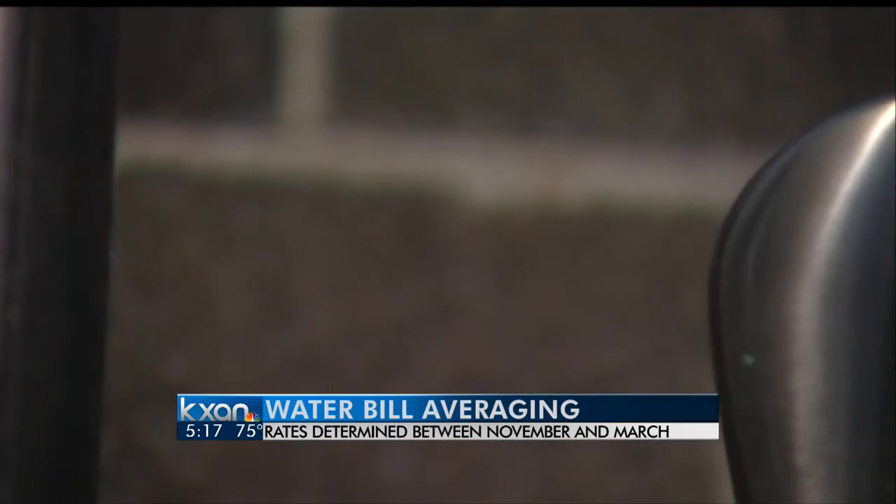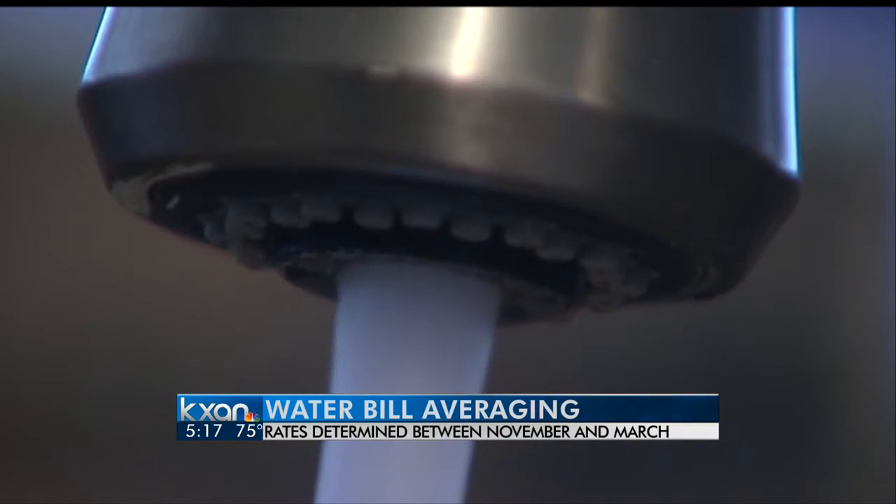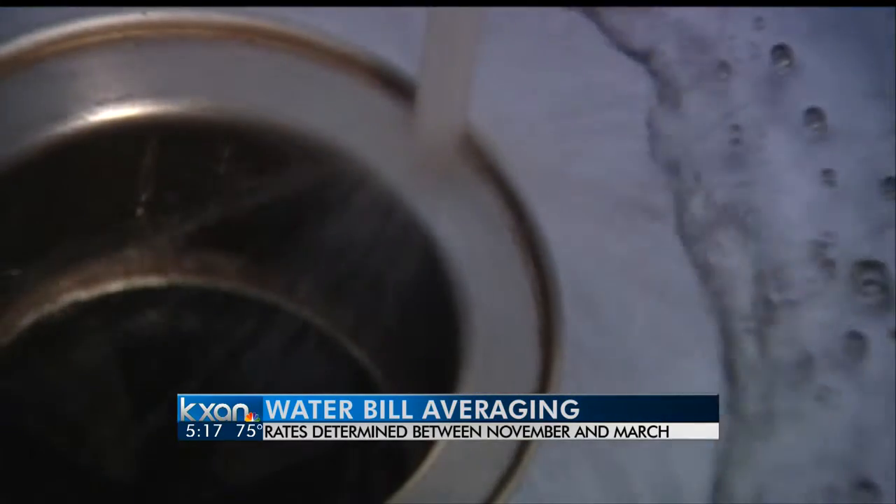Cutting down on outdoor irrigation is one way to conserve, but think about how much water you use indoors, too. When you start thinking about where you use the most water, that's when you really can start making a difference in regards to conservation. And over the winter months, it's usually indoor water use.